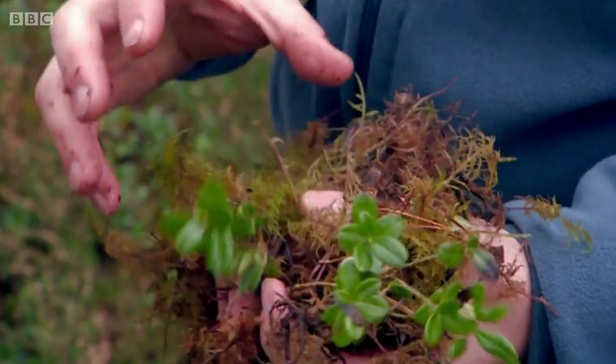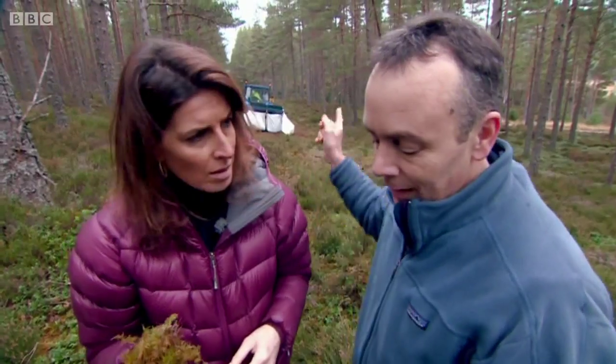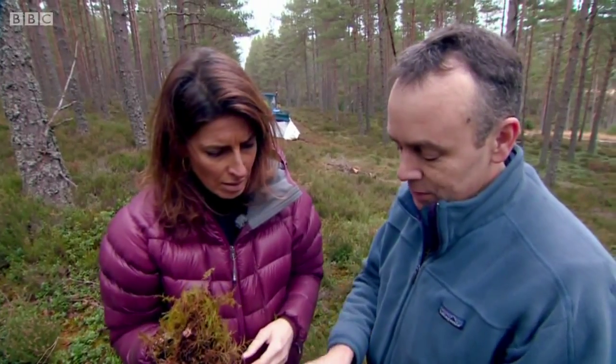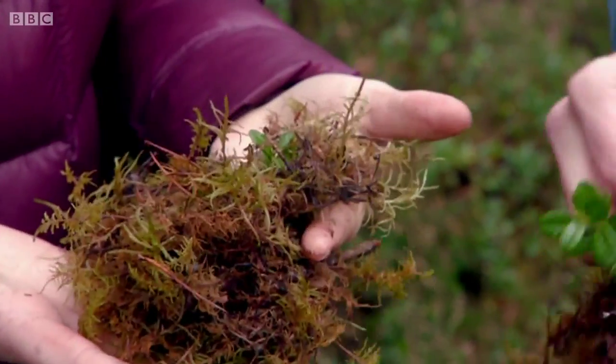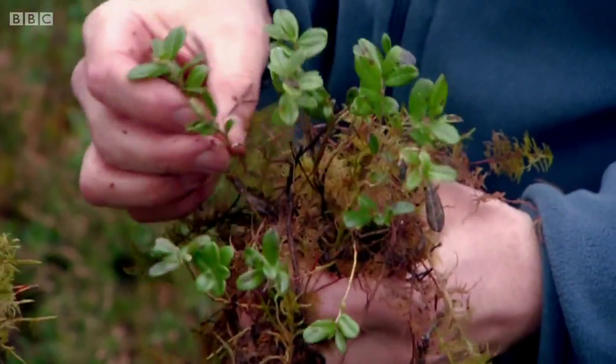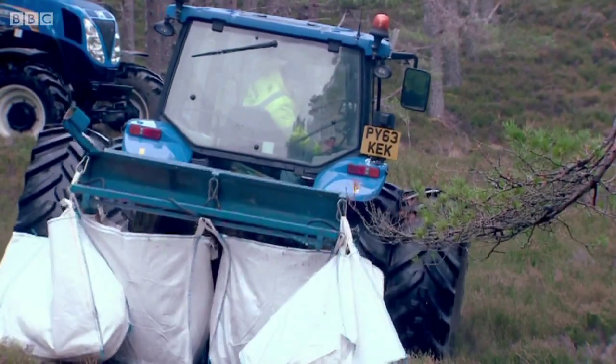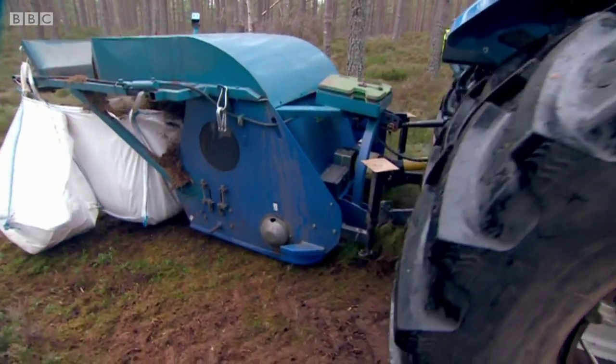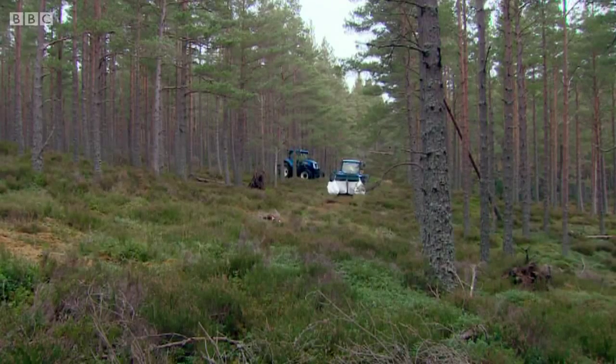And what do you do with this? What they do is they cut this — this machine behind us is cutting this up into a sort of brash material, and they lay that across the surface of the bare peat. The harvested brash, a mixture of mosses and heather, knits into the dry peat, helping retain water and allowing new vegetation to grow.